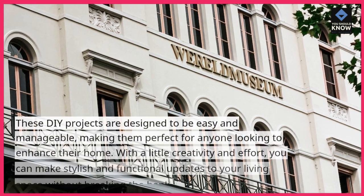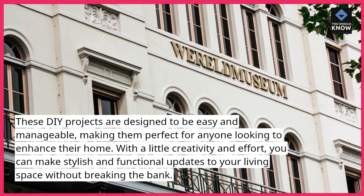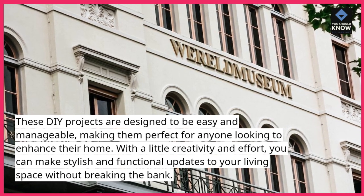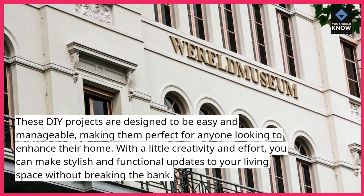These DIY projects are designed to be easy and manageable, making them perfect for anyone looking to enhance their home. With a little creativity and effort, you can make stylish and functional updates to your living space without breaking the bank.